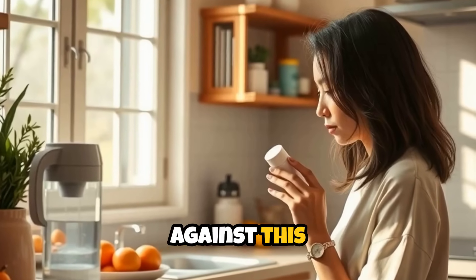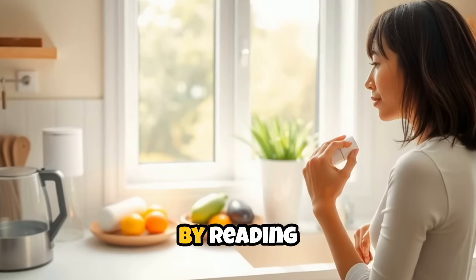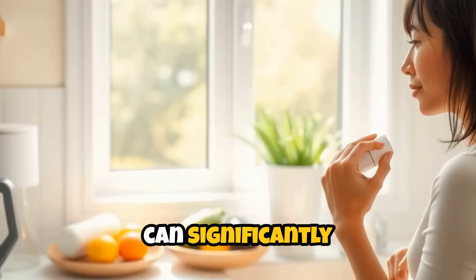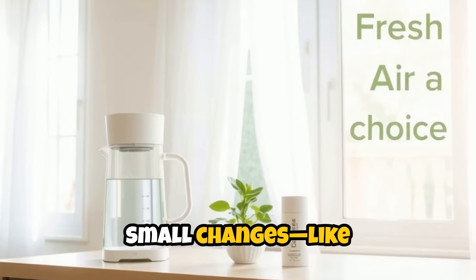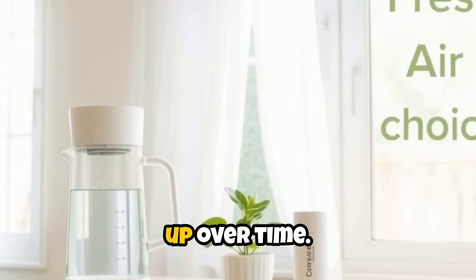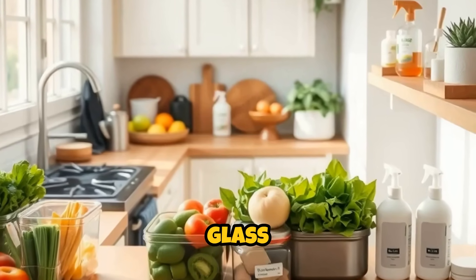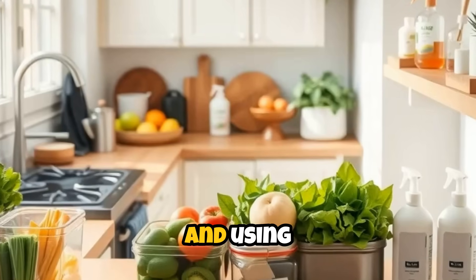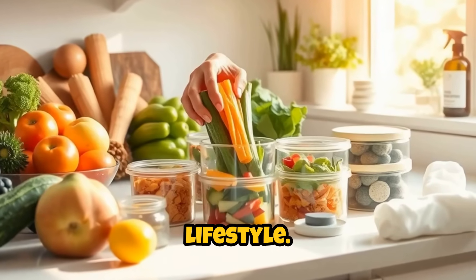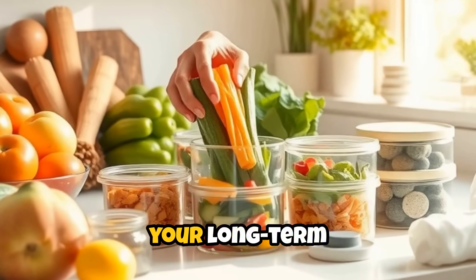So, how do we fight back against this overwhelming tide of hidden toxins? Awareness is the first step. By reading labels, researching ingredients, and making informed choices, we can significantly reduce our exposure. Small changes — like switching to a natural deodorant, using a water filter, or opening windows for fresh air — add up over time. Consider adopting habits like meal prepping with fresh, whole ingredients, choosing glass or stainless steel containers over plastic, and using simple, natural cleaning supplies. Each decision moves you closer to a toxin-free lifestyle. Remember, it's not about perfection — it's about progress and protecting your long-term health.